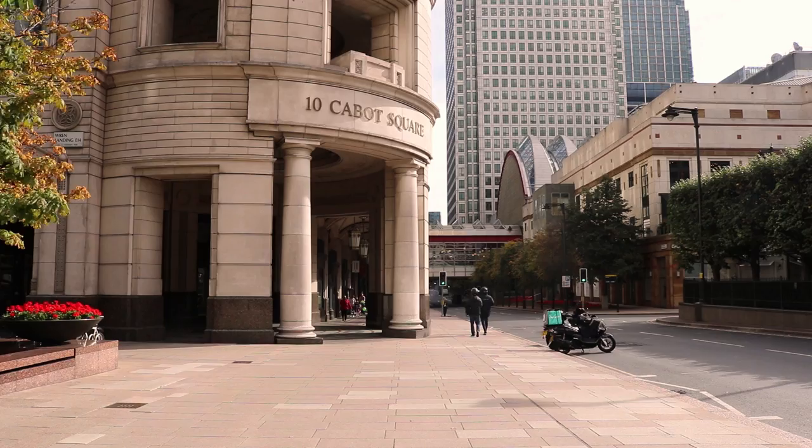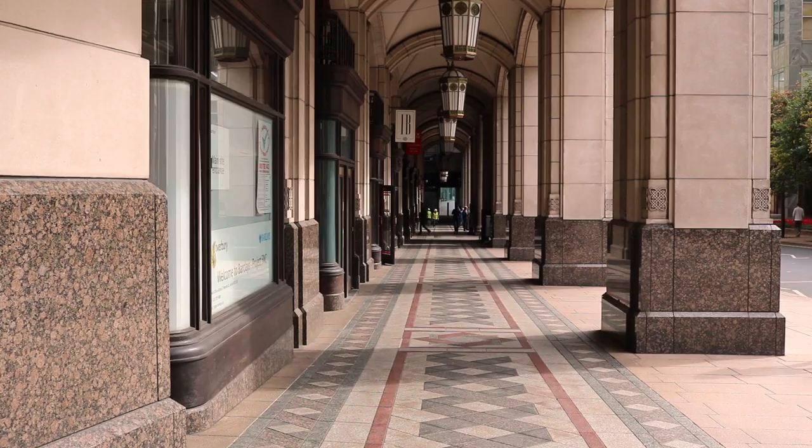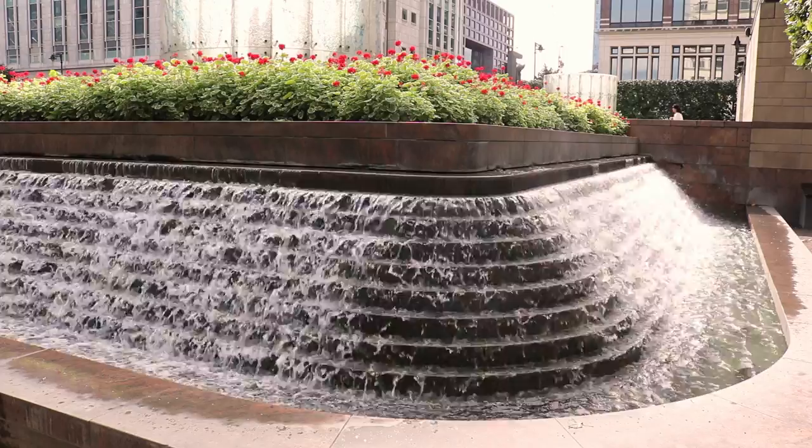Canary Wharf has three shopping malls: Canada Place, Cabot Place, and Jubilee Place. The type of shops and bars you'll find there mostly reflect the salary of the workers in the district. The area is also home to the largest Waitrose in the country.